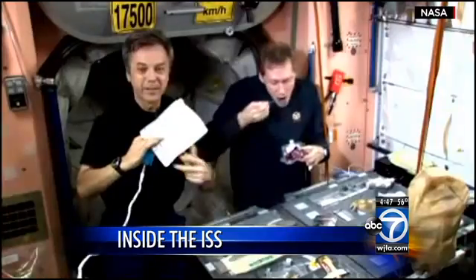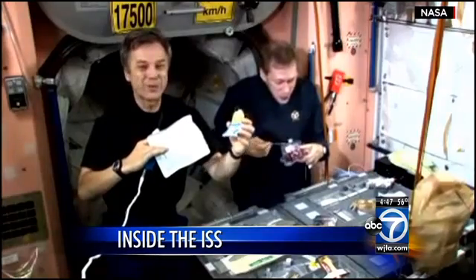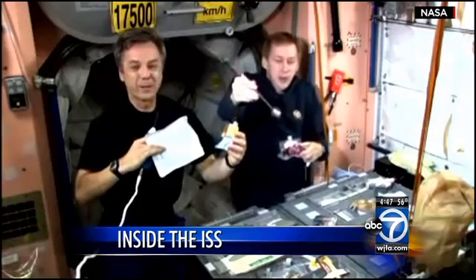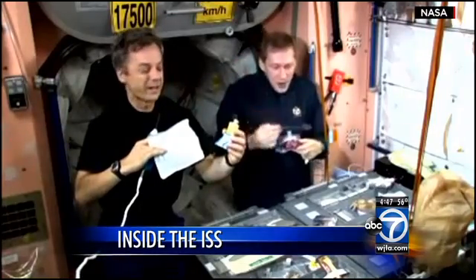There are no refrigerators in space, and salt and pepper only in liquid form — otherwise the particles would be airborne, clogging air vents or getting in an astronaut's eye.